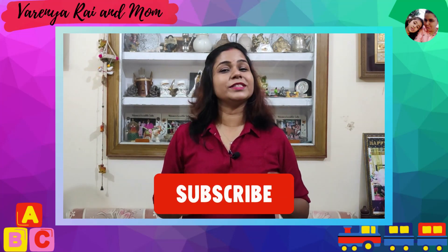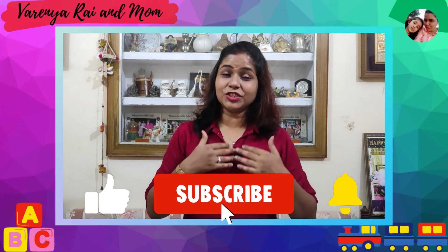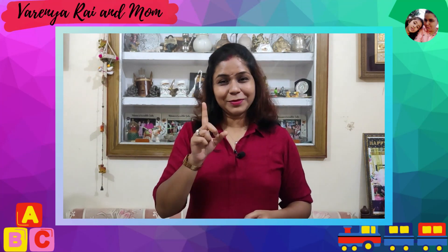So let's end today's video. If you liked this video, please like it and subscribe to our channel. Don't forget the bell icon. We'll see you in the next video. Take care, bye-bye!